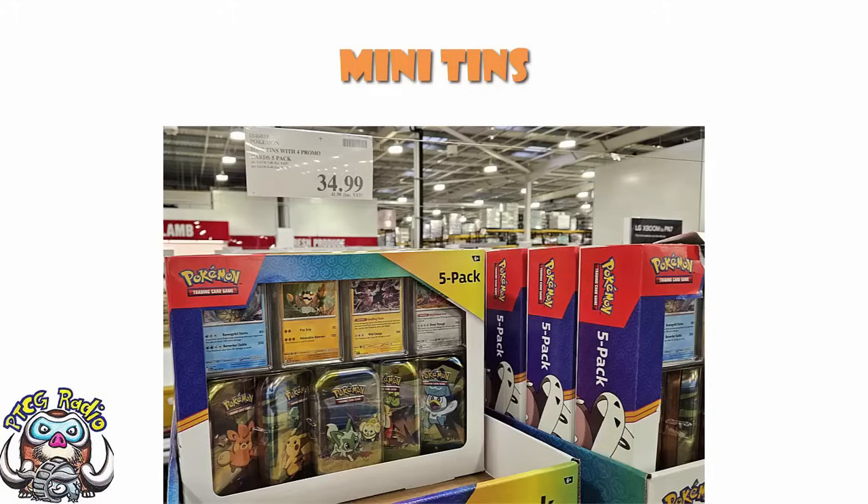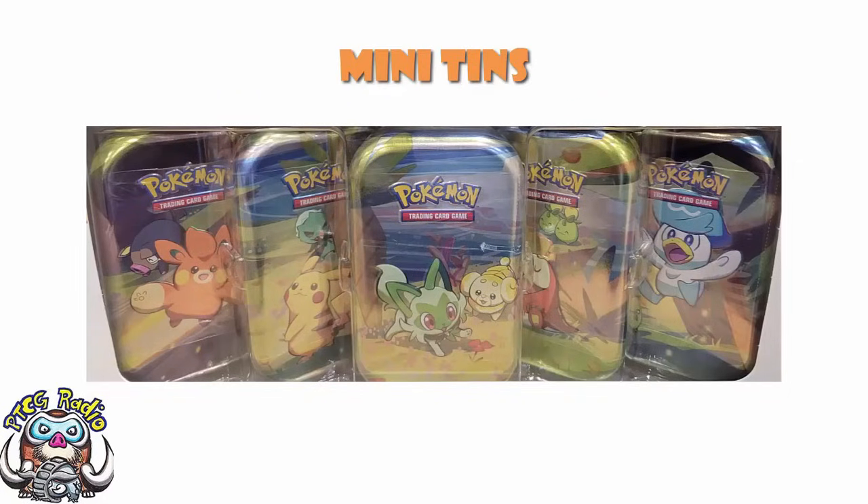Here we've got five mini tins and four promos, and this is honestly kind of awesome. These are the Paldean Friends mini tins — you've got the complete collection: Pawmi, Pikachu, Sprigatito, Fuecoco, and Quaxley. The cheapest I can find these online at the moment are £8.40 each, which is £42 if you buy five of them. But you're not guaranteed all five different designs, and you don't get the promos. So as far as I'm concerned, this is frankly a better deal.